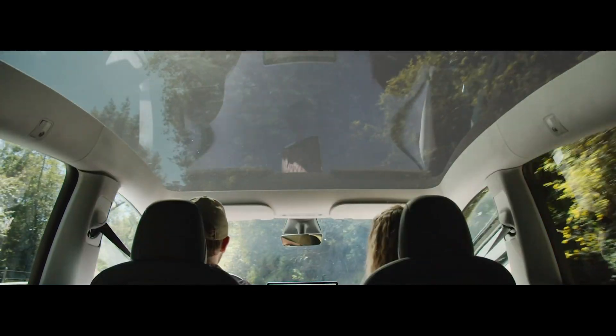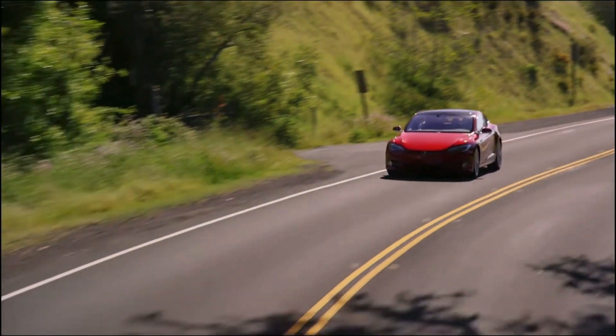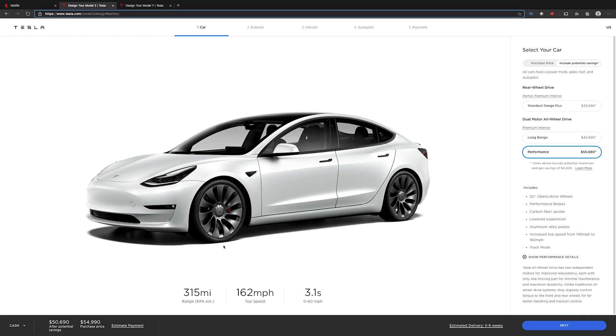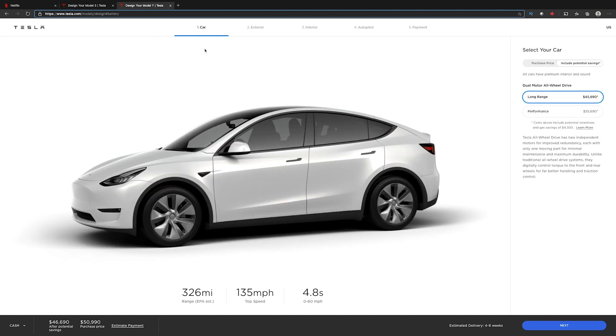I just want to make this quick video and talk about this. Tesla has been on a roll this week. It's crazy. Model S prices slashed and slashed again. New Model 3 interior design. We got heat pump in the Model 3, double pane windows in the Model 3, Model 3 getting a huge range increase, and Model Y getting a slight range increase for 2021.